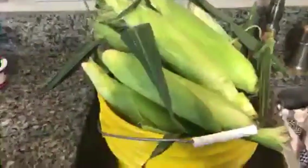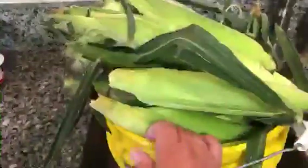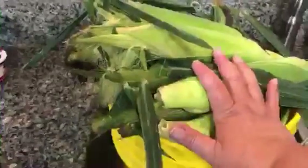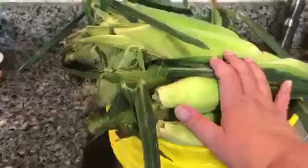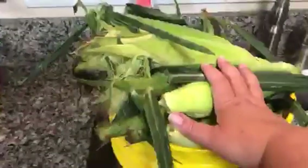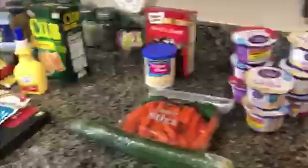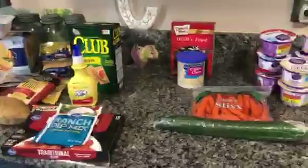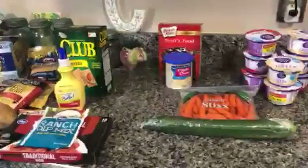We ended up going by my husband's uncle's farm after we went to the grocery store, and he sent us home with all of this fresh corn. I will be taking all of the silks and stuff off of this and bagging some of it up to freeze. I'll be cutting some of it off of the cob to make my street corn with, and we'll just be eating corn for the next foreseeable future. So that's this week's grocery haul, guys. I hope you liked it — I would appreciate you giving me a thumbs up and subscribe to my channel. Have a good week, guys.